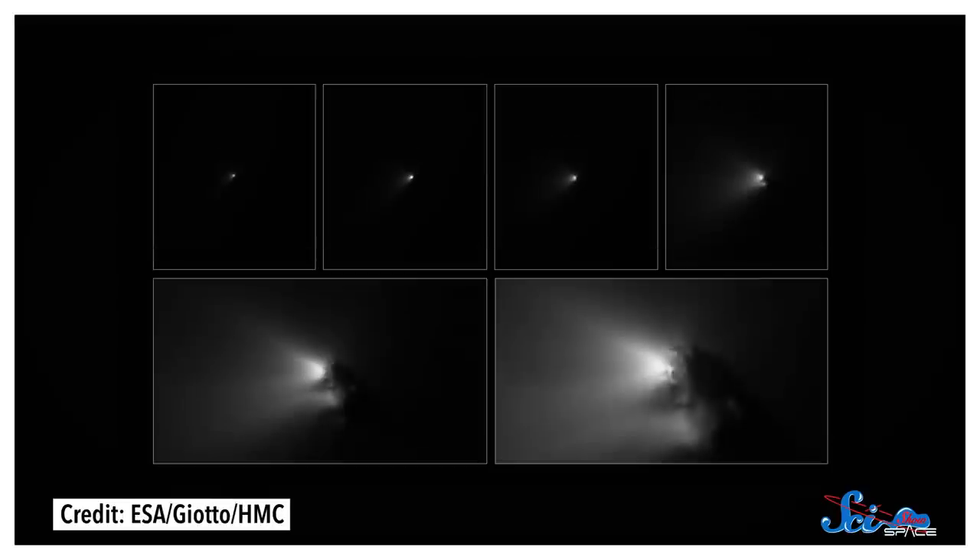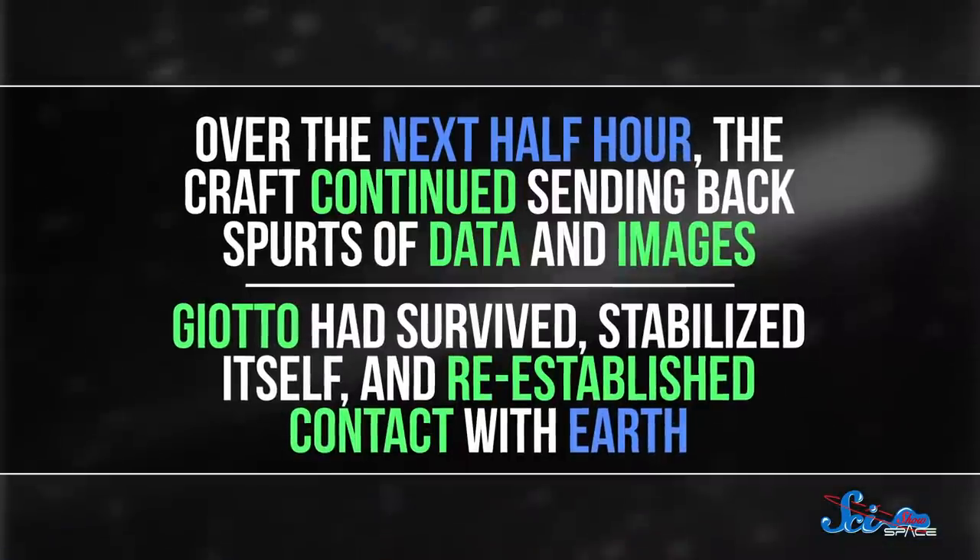That's when the photos started coming in. For the first time, scientists were seeing real images of a comet's nucleus up close. Over the next two hours, Giotto experienced thousands of dust collisions as it made its way to within 596 kilometers of Halley's Comet. But about eight seconds before the craft reached its closest pass, the big one hit — a one-gram particle of dust. ESA scientists lost contact. It seemed that the probe was lost.